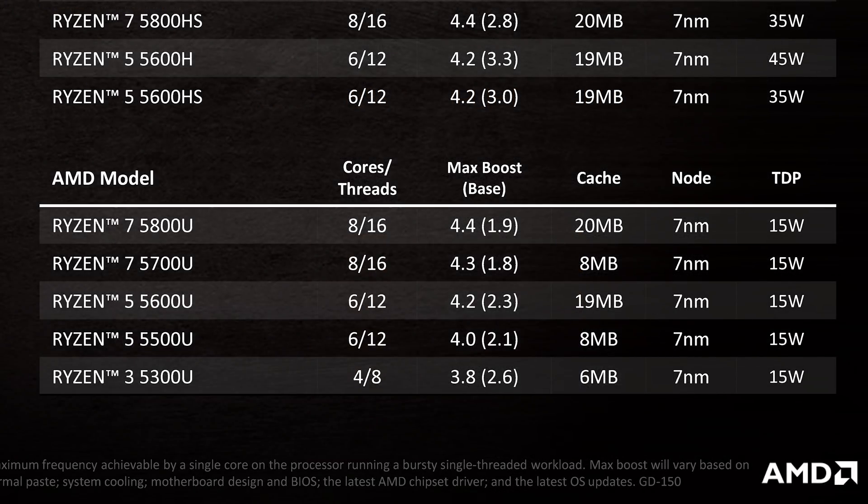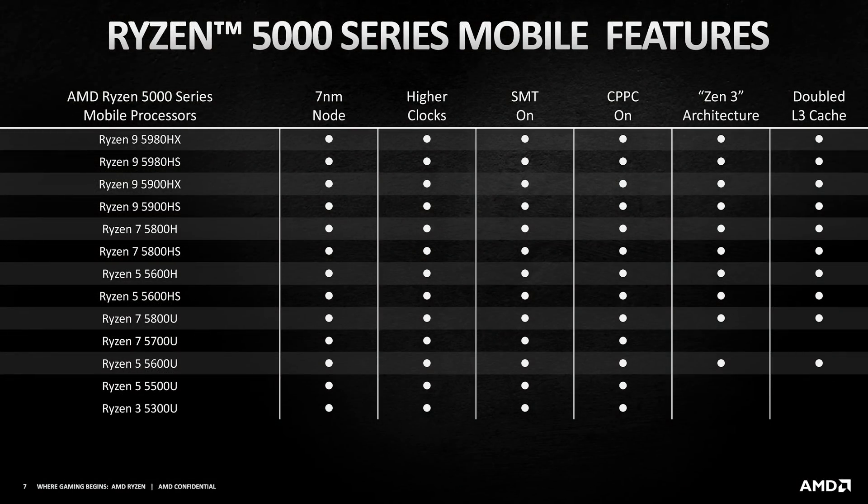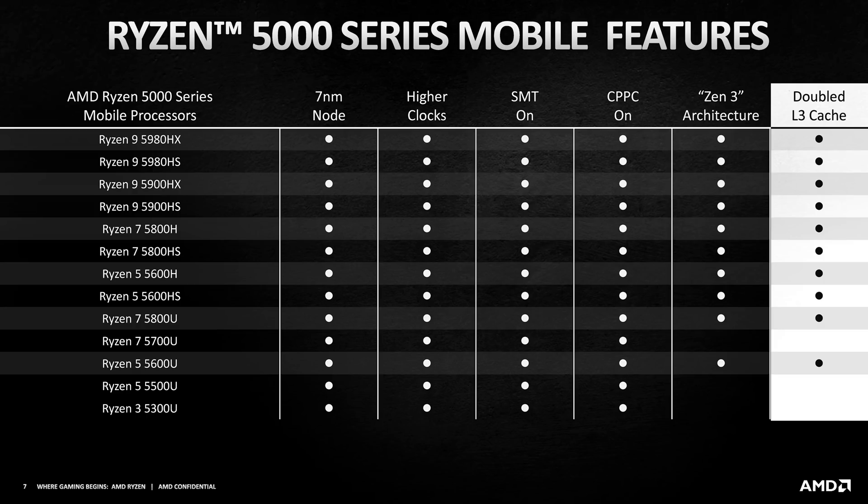Beyond IPC, AMD are also slightly increasing clock speeds. The base clock rises from 1.8 to 1.9GHz, and the boost clock lifts from 4.2 to 4.4GHz. In addition, AMD have doubled the L3 cache, moving from 8MB with Renoir to 16MB with Cezanne for all products. This is very important as the 8MB L3 was a little small with the Ryzen 4000 CPUs and did cause a bottleneck in some applications.